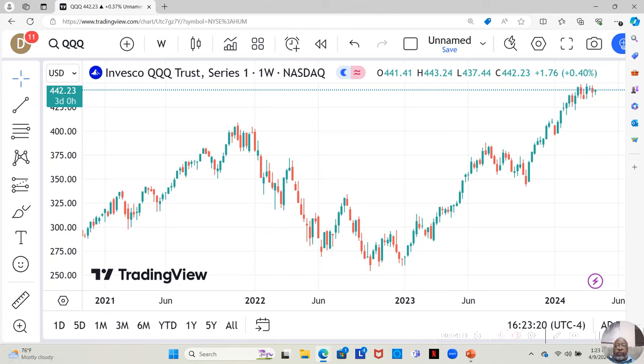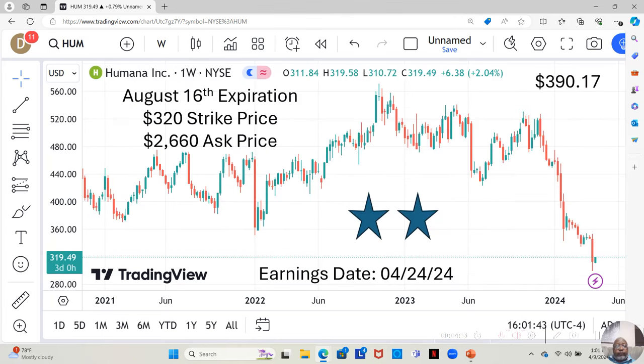Since the market has been going down, that makes it a little more difficult to find things that are moving up. But I have a couple of suggestions here. Normally with this month's option pick I'd suggest one option, but I actually have two for you this month. Our first one is Humana.